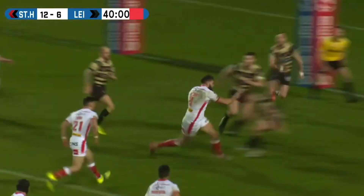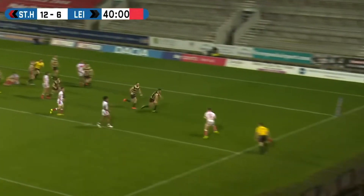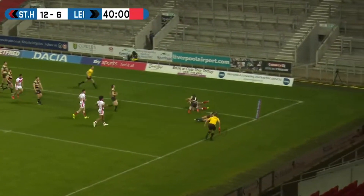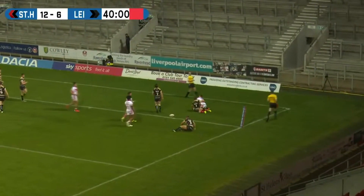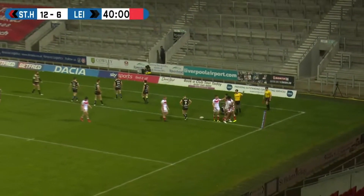They're stacking up on this near side, here they come to the skinny right-hand side. Oh, it's got a Lee hand on it - it's not going to need it. Makinson for the corner, there he goes - it's a Tommy try. And St. Helens extend their lead. Makinson on his big day.